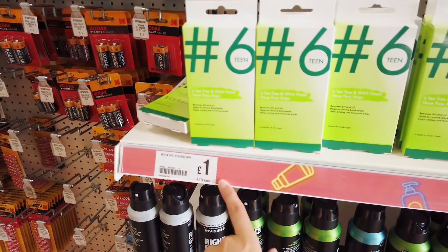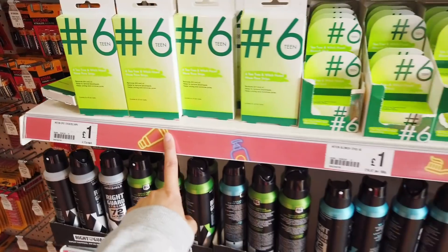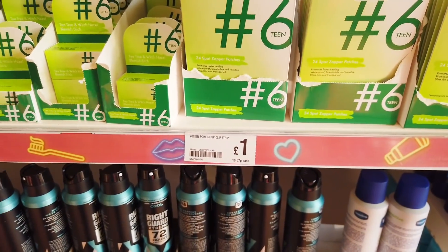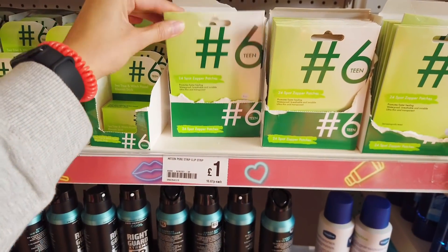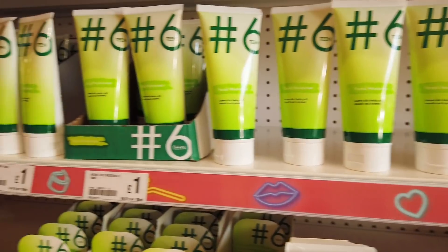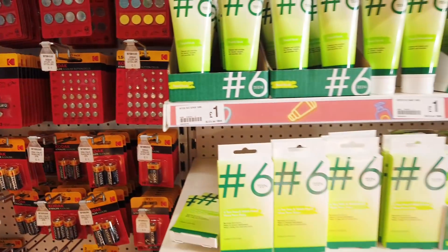They've got all of these teen spot things — so this is a nose pore strips, and then this is a blemish stick. They've also got these spot patches. My husband is so fond of those. Facial moisturizers — I think this is a nice new range here.